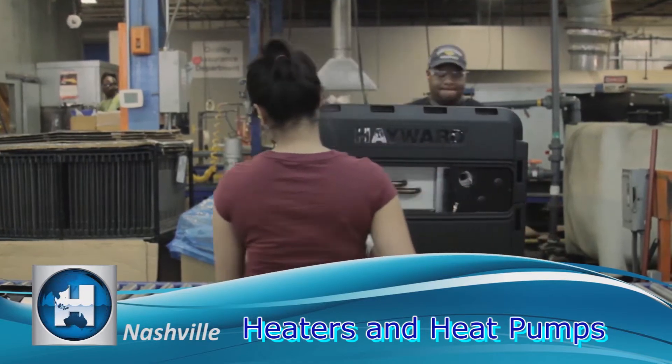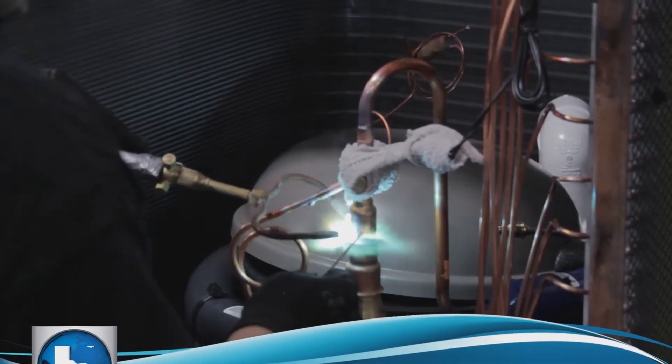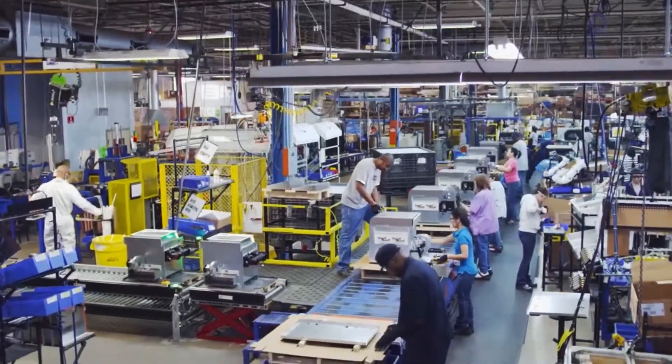The products are designed to be highly efficient and long-lasting to make sure that we can provide the greatest swimming experience possible for our customers.